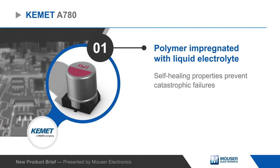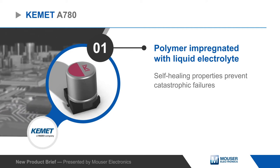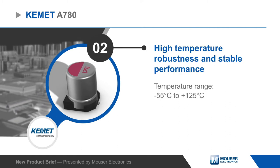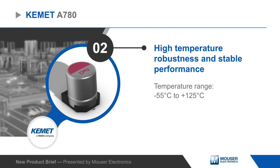The highly conductive polymer system is impregnated with a liquid electrolyte and provides self-healing properties to avoid catastrophic failures. This also results in stability over a wide range of temperatures, with the capacitors able to operate at up to 125 degrees Celsius.